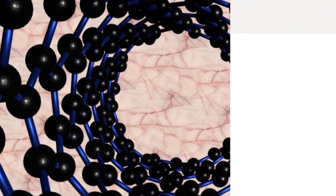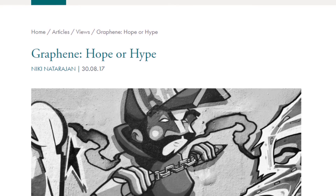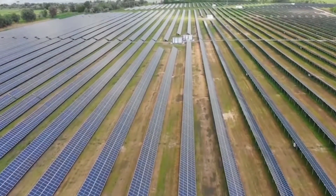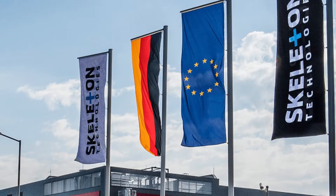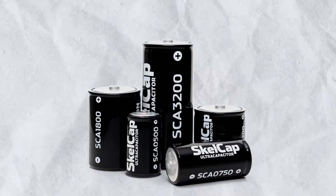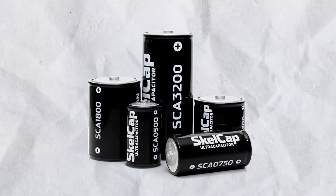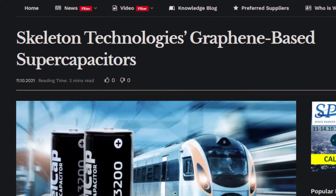Since graphene generated a lot of hype in the years gone by, we haven't seen any tangible progress that can be applied in a real-world application. However, a company called Skeleton Technologies is making a serious inroad in exploiting the potential of graphene to make supercapacitors. This progress is getting plenty of traction and many companies are piling orders to incorporate these next-gen ultracapacitors into their products.